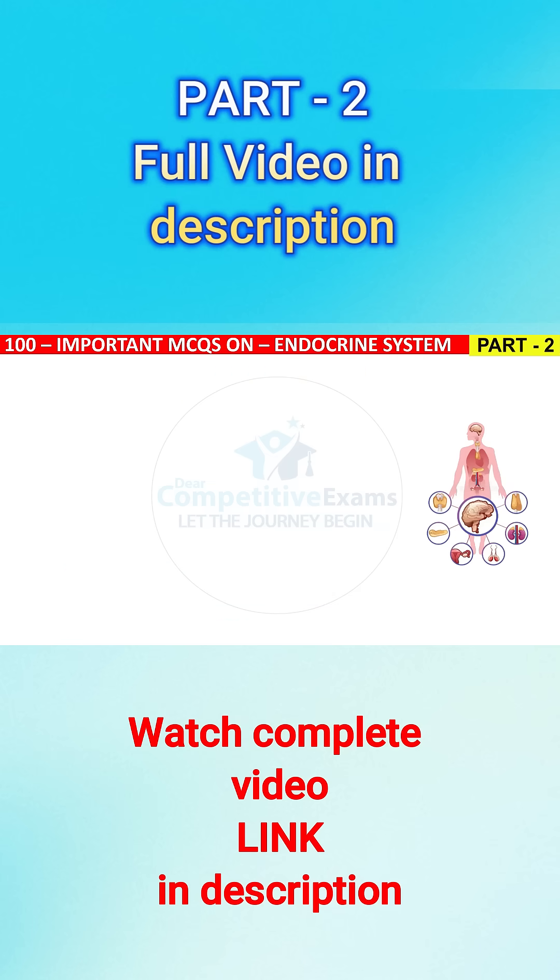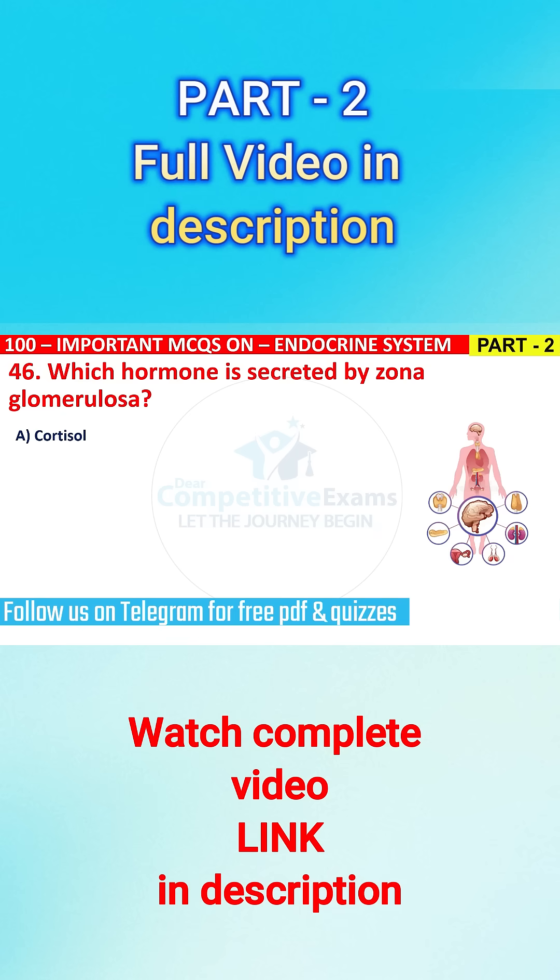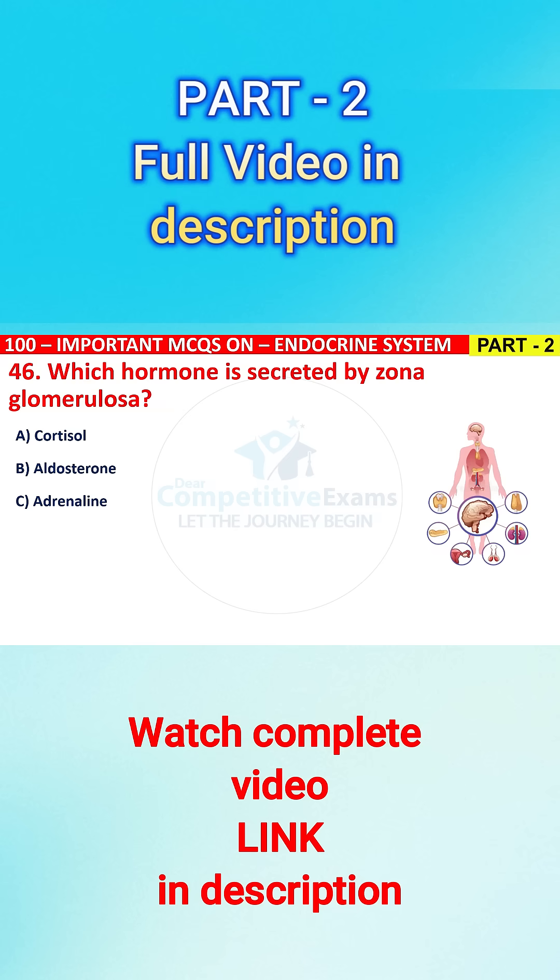Question No. 46. Which hormone is secreted by zona glomerulosa? The options are: A) cortisol, B) aldosterone, C) adrenalin, or D) androgens.